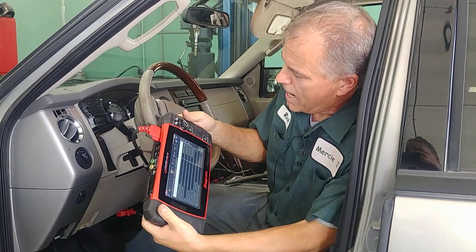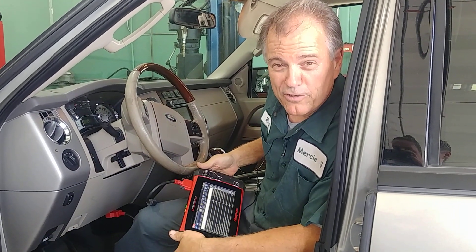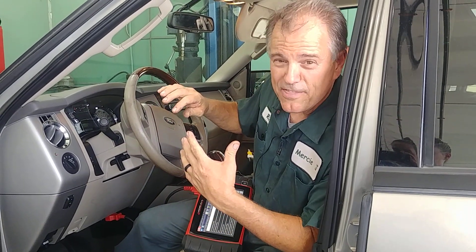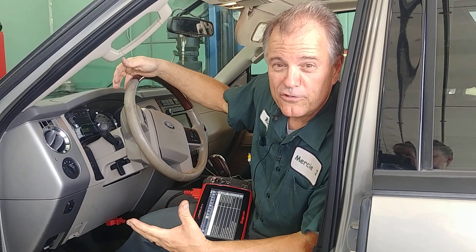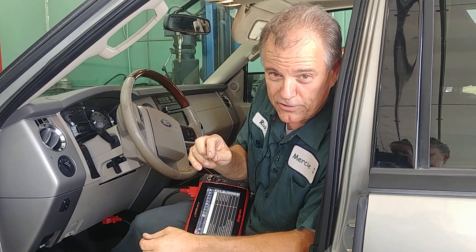In this case I'm looking at my evaporator temperature and it's approximately 57 degrees right now. That's actually pretty good on a dual air conditioning system. I would look at more in the high 40s if it was a single air conditioning system.